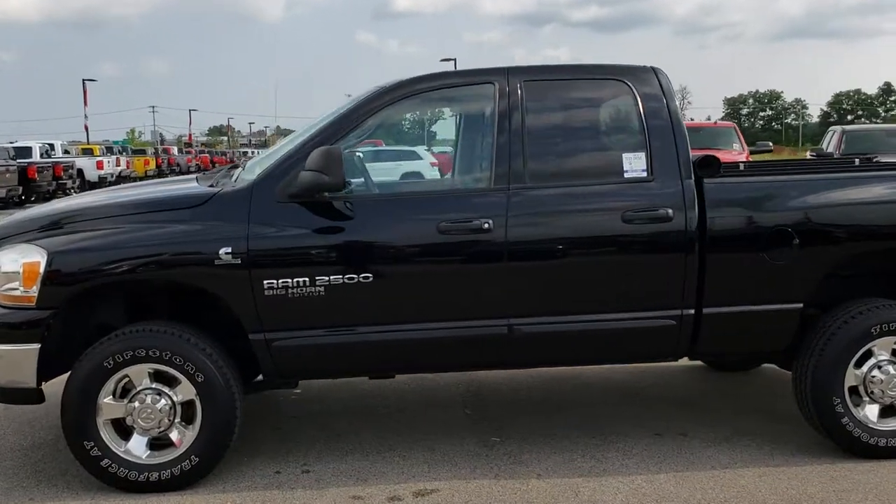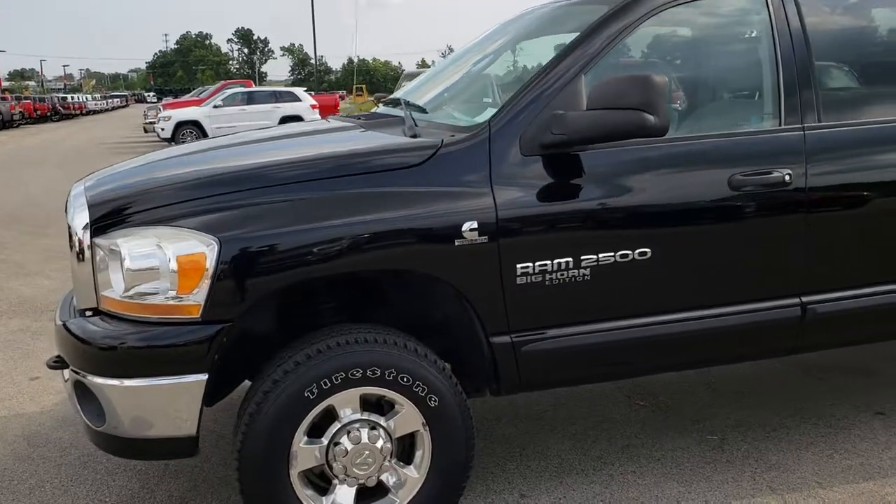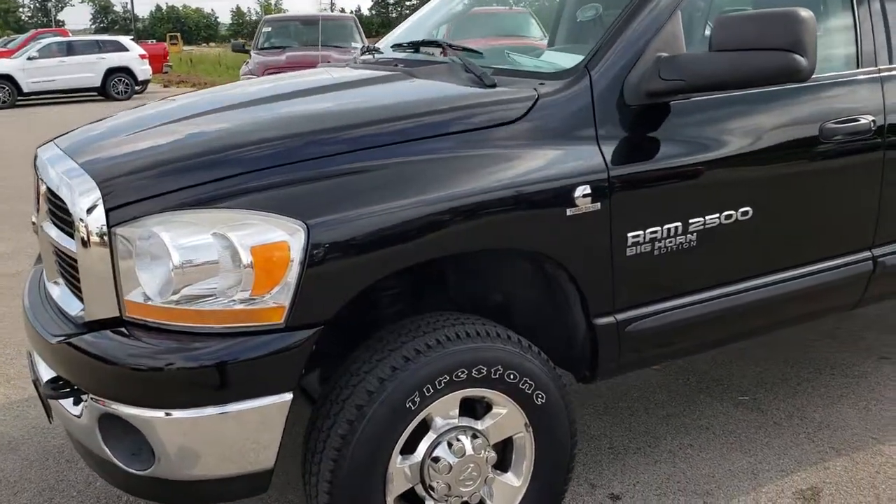This is stock number 94818. We are here at Summit Automotive in Fond du Lac, Wisconsin — your new and used heavy duty truck headquarters.